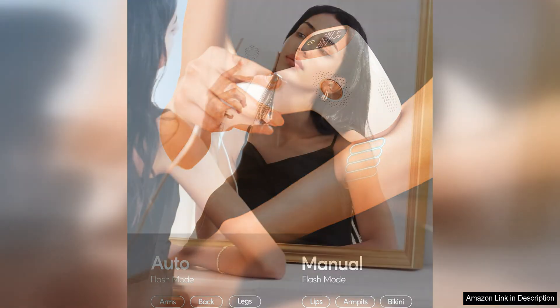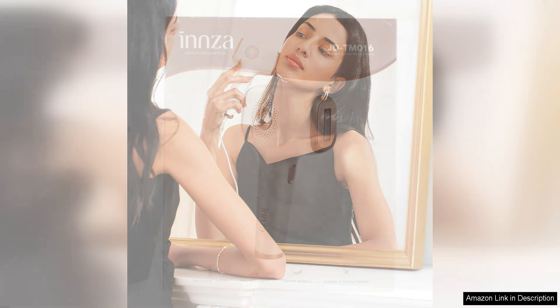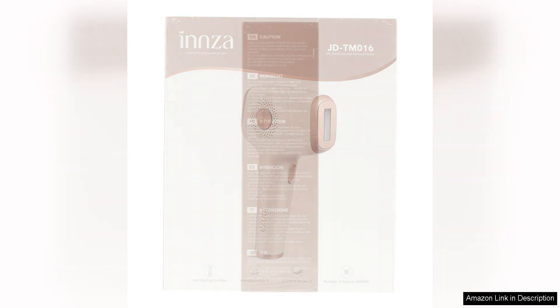I appreciate the convenience of being able to do my own treatments at home, saving both time and money compared to salon visits. The device is easy to use with simple instructions that make it suitable for beginners. It has multiple intensity levels allowing for customization based on individual preferences and sensitivity.